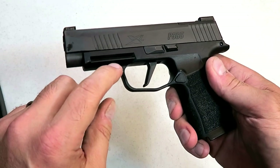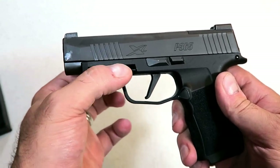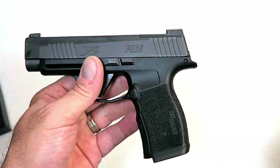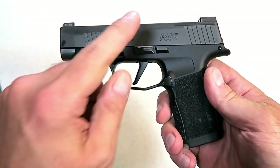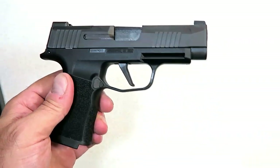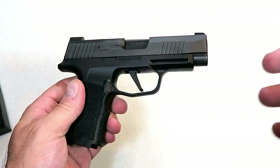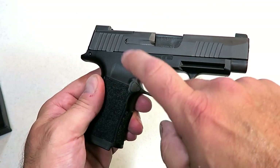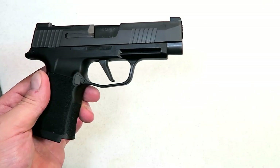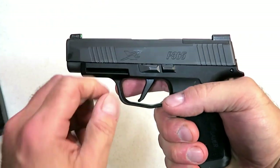The rail is also proprietary for SIG lights and lasers, though aftermarket companies are putting adapters on so you can add more common lights and lasers. It is a modular gun — if you have the P365 and want to switch out the frames or slides, you can even use this optics-ready slide on your other frame. SIG Sauer is reportedly going to be selling the XL frames separately. It does have a 3.7-inch barrel.